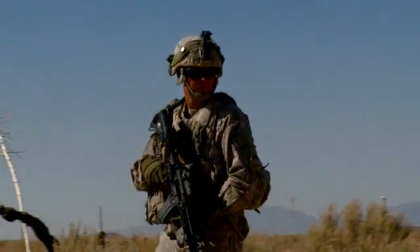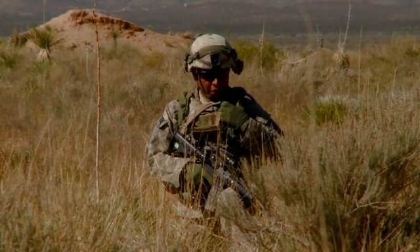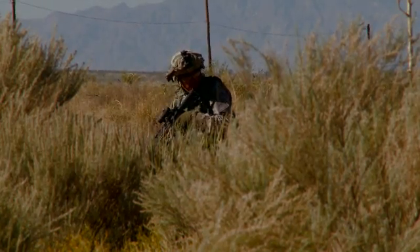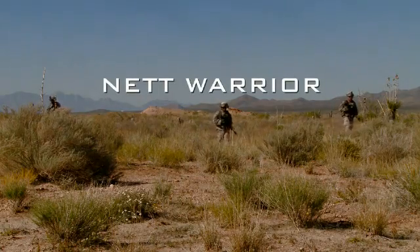On the battlefield, information is the most powerful resource a soldier can have. Thanks to PEO Soldier's Net Warrior System, soldiers have an unprecedented level of situational awareness, tactical data, and secure communication, which makes each soldier more survivable and more lethal. Net Warrior is a system that's going to give you the commander